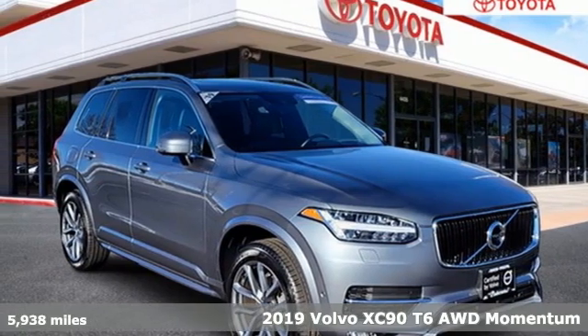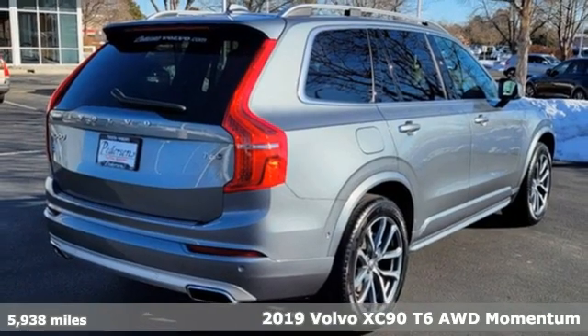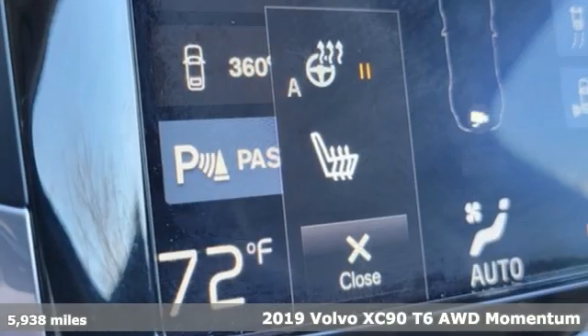It's a 2019 Volvo XC90. With its proud stance and uncluttered luxury, the XC90 is what success looks like.